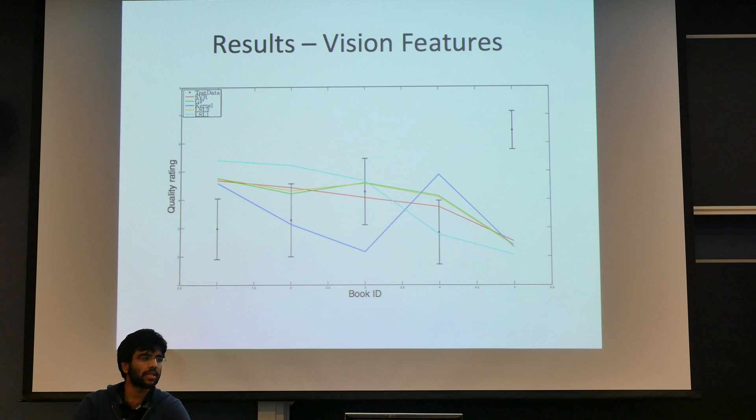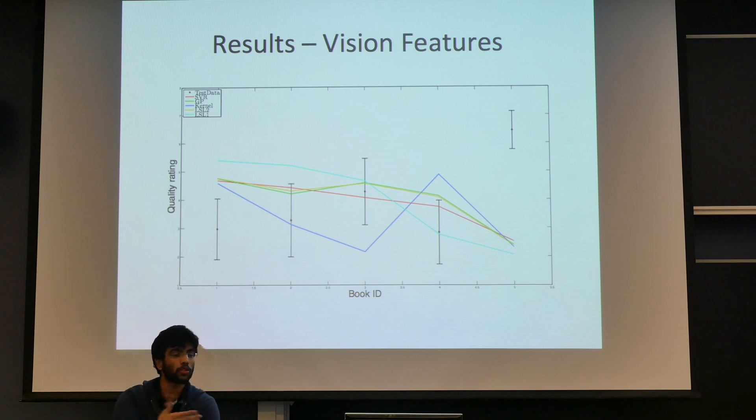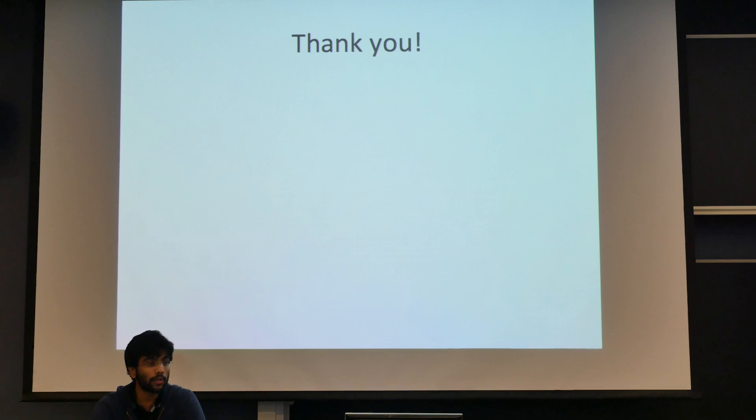We wanted to find which vision features correlate the most with our hand-engineered features, and see whether we could find certain linear combinations of vision features that give us a similar understanding of the books as the hand-tuned features did. We're still working on this, and that is our next step over the next week or so. Thank you — any questions?